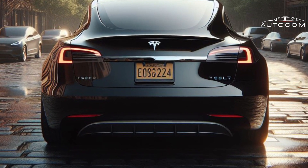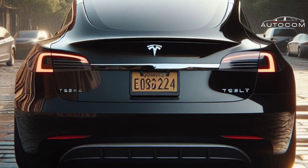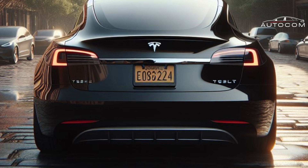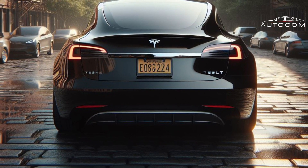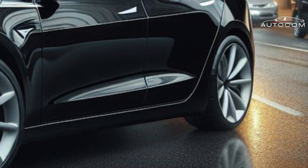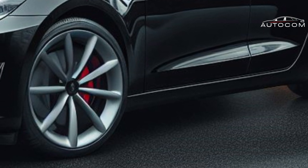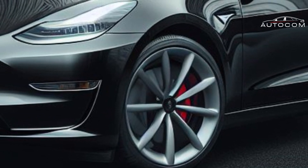Sleek and Sophisticated: Prepare to be mesmerized by the sleek and sophisticated exterior of the Tesla Model 2. Drawing inspiration from Tesla's design ethos while introducing bold new elements, the Model 2 captivates with its aerodynamic silhouette and futuristic aesthetic.